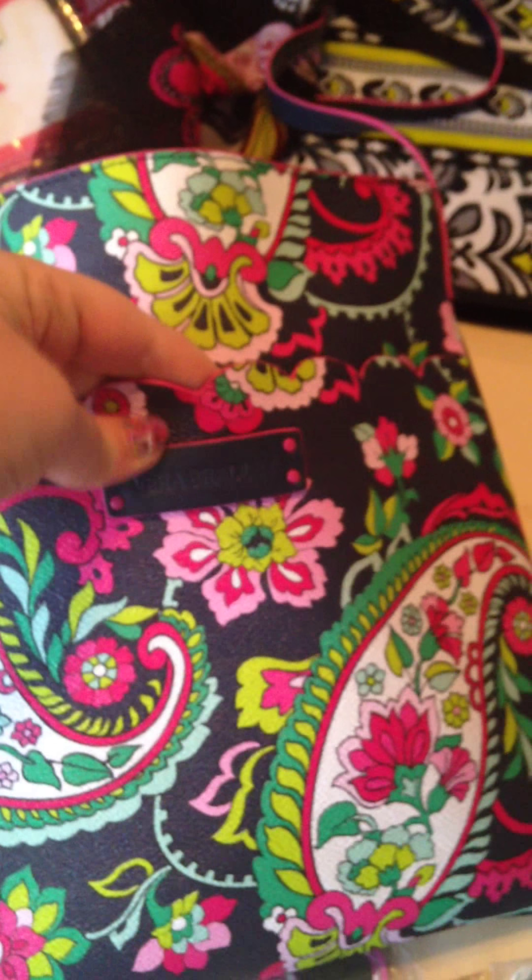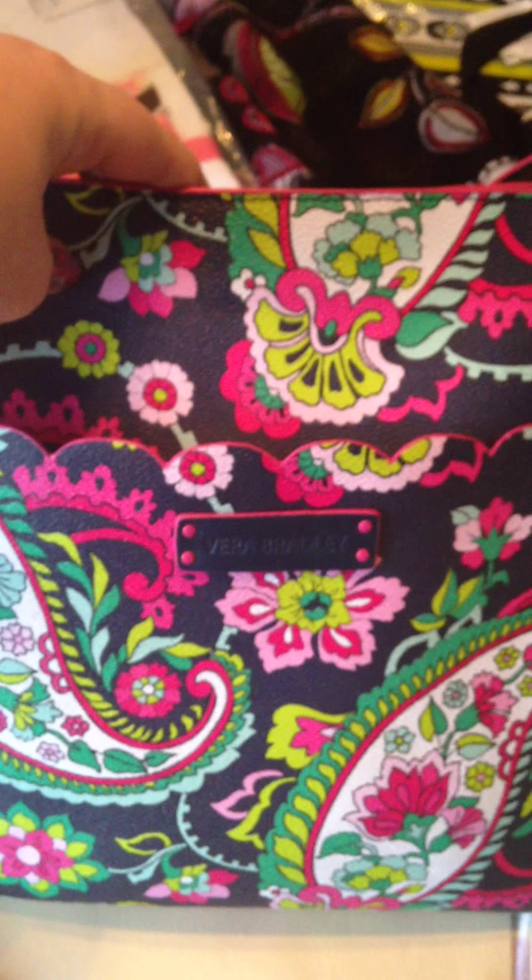Another wonderful item is this new bag I got — this is the Slim Hipster. It is actually leather, believe it or not. The scalloped pocket in the front I love. It has an adjustable strap. There's a pocket inside and I'm already using it. For those who don't know, Vera Bradley does make bags other than cotton bags.